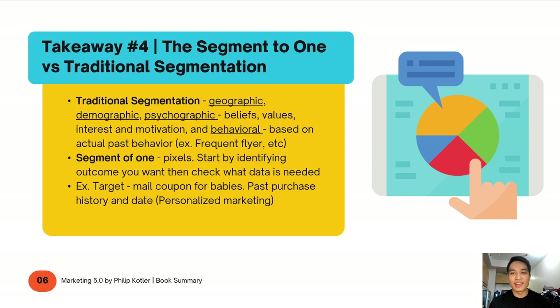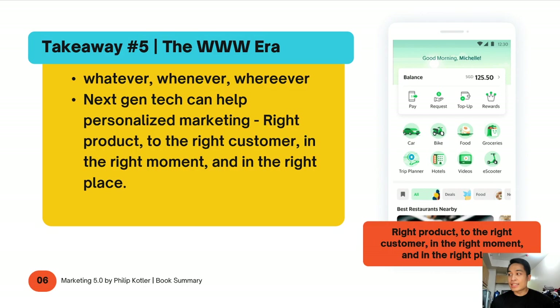One example is Target — the US retail outlet. There was a family who kept receiving mail offering coupons for babies. The dad was quite curious how they kept receiving baby-related mail when no one was expecting. After weeks of receiving the same communication, the dad finally asked his daughter if she was pregnant, and she burst into tears. So Target is one example of how you can use profiling to better cater to your customers — increasing their affinity toward your brand by offering relevant, personalized content and offers.